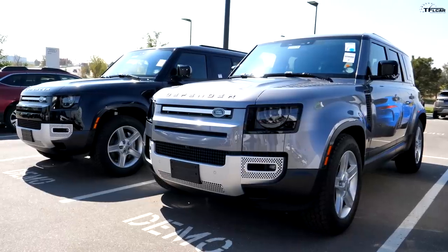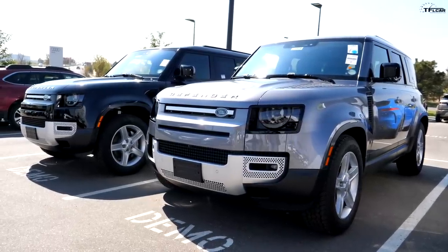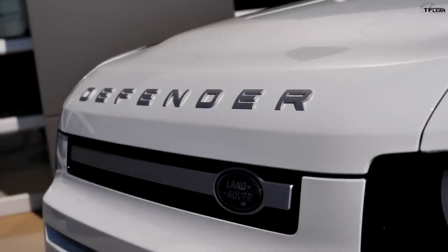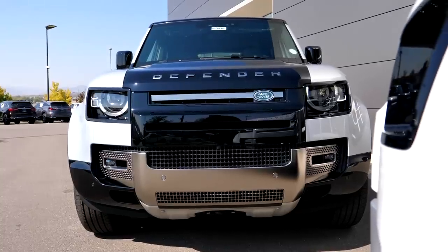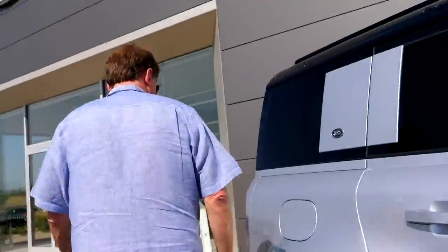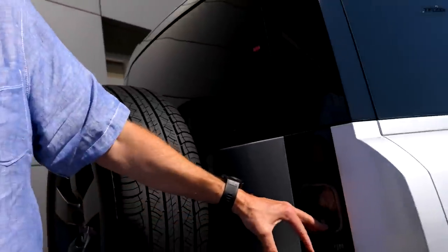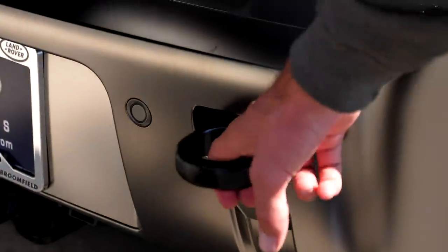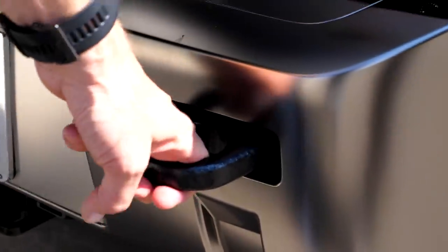These two Defenders are actually really cool specs and are in stock right now at Flatirons Land Rover in Broomfield, Colorado — ask for Mark, he's a real enthusiast. There's a $30,000 difference between the base cheapest Land Rover in America and the X — basically the price of an entry-level Wrangler. The two things we do miss: the smoked tail lights, which are really nice, and the exposed tow hooks on the X — we need those big time.